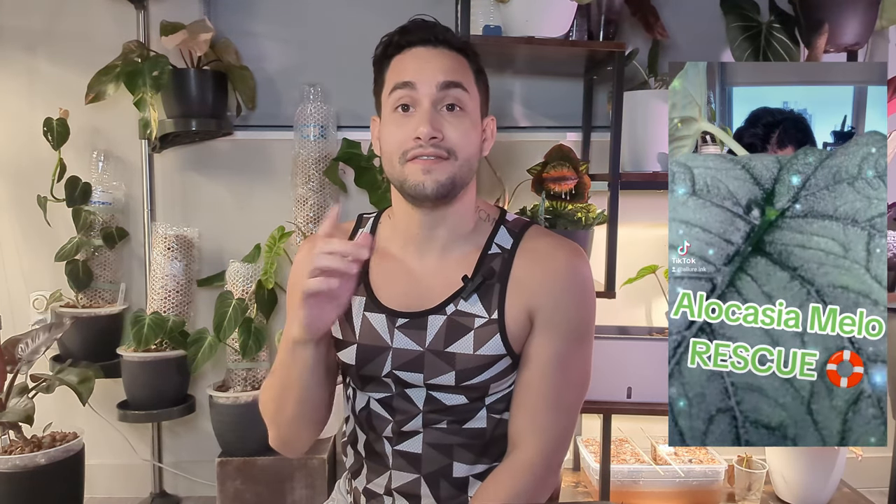Hey, this is Pablo from the future. The day after I filmed that section I went to First Market, a chain here in South Florida. I walked to the plant section and found the saddest-looking alocasias ever — and they were 50% off. I made a short about it. I felt compelled to rescue these two alocasias. Even though they're not plugs, they had like one leaf each and were in really rough shape, so I wanted to include them to make this video feel more complete.